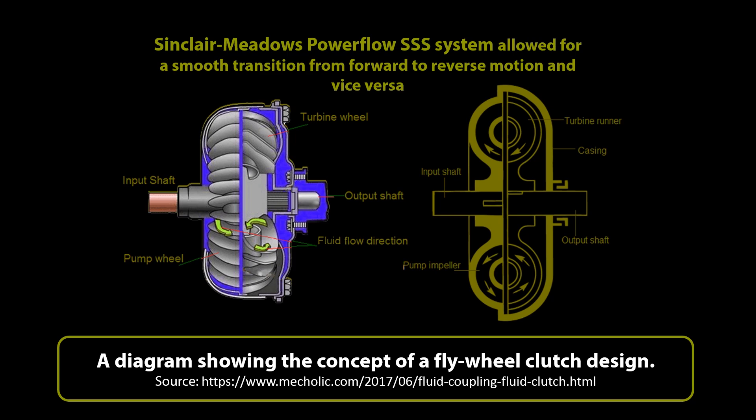On the A41, the Synchromesh self-shifting system allowed for the tank to reverse at speeds of up to 14 miles an hour or 22.5 kilometres an hour. But only one A41 was ever fitted with this system, and was designated the A41S. The system was eventually abandoned after a series of minor problems and unpopular reports from the crews, for whom it was too different from what they were already used to. The Merritt-Brown Z51 would eventually be the winning system from these trials.